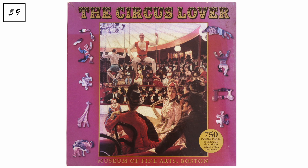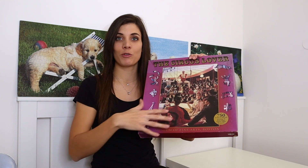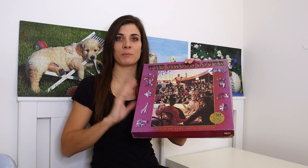The next puzzle is actually quite rare — I couldn't find anything about it on Google and even messaged the company with no reply. It's a 750-piece puzzle by the Museum of Fine Arts Boston called 'The Circus Lover,' found in a charity shop. It's a cardboard puzzle without normal average-shape pieces. I think I'll need to find a Facebook group that specializes in vintage puzzles to get more information.